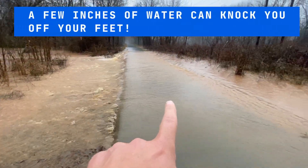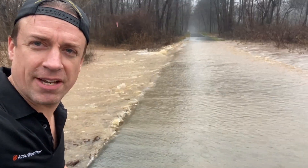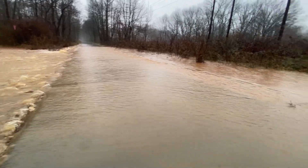We got a flash flood here over the Swamp Rabbit Trail. Remember, it only takes a couple inches of water to knock you off your feet. You don't want to be going over this. Flash flood warning continues until 11am. The creeks and streams, Reedy River, continue to swell up to flood stage.